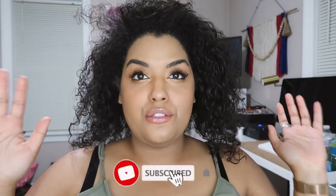Hey guys, my name is Brittany, welcome back to my channel. If you're new here — cherry limeade from Sonic, hell yeah, if you know you know.